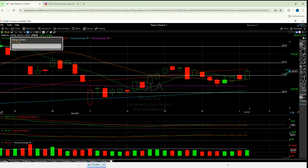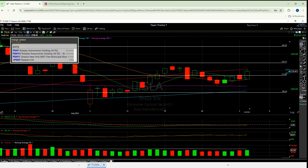PSNY is Polestar? Give me a second. No, I think that's Lucid. It is Polestar, sorry, my apologies.